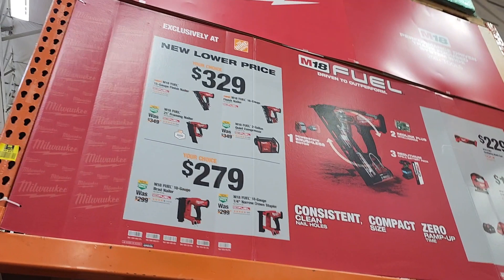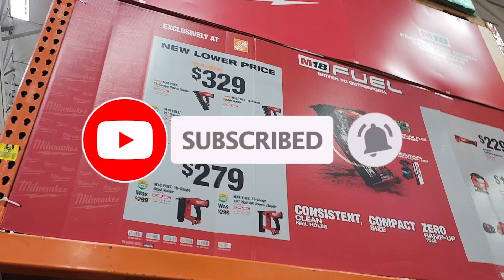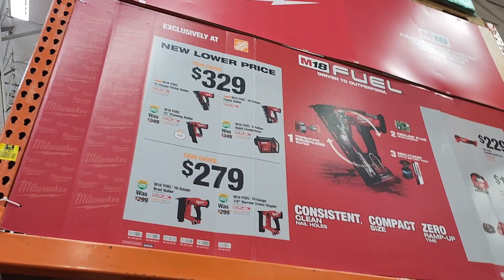Milwaukee deals just dropped at Home Depot - BOGO buy one get one free deals just dropped. Don't forget to help this channel by subscribing, hitting the like and the bell icon. Next video will be Ryobi deals just dropped, so be on the lookout for that one right after this one, either today or the next day.